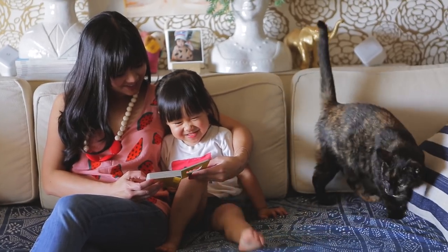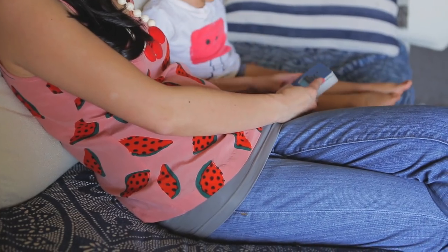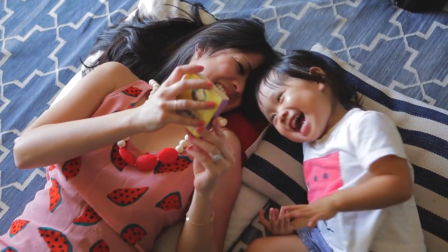Another key piece during the earliest stages of pregnancy is a Bella Band. It's a stretchy piece of fabric that you can wear over your waist and your torso. The best part about this piece is you can wear it pretty far into pregnancy and also after baby as well when you're trying to get back into your jeans.